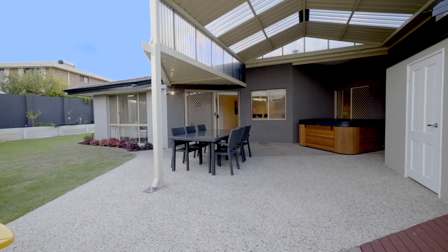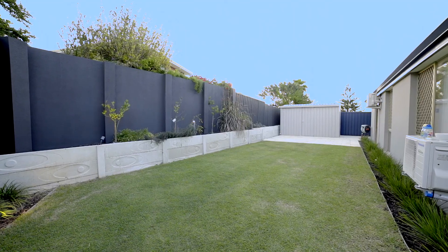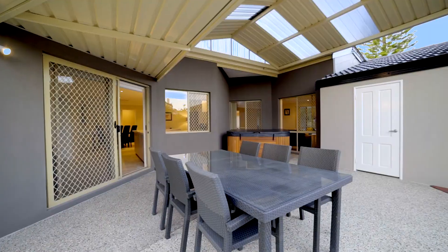Enjoy the tranquil garden setting of beautifully manicured gardens, finished with a relaxing spa.